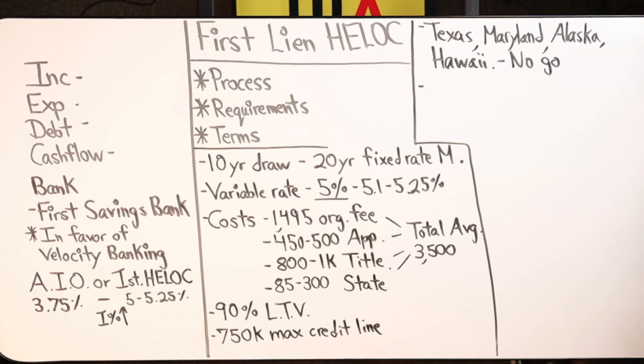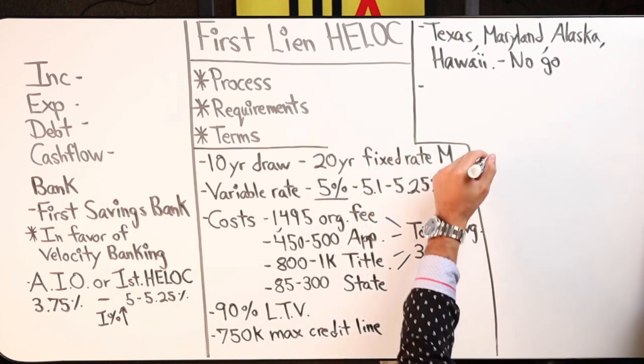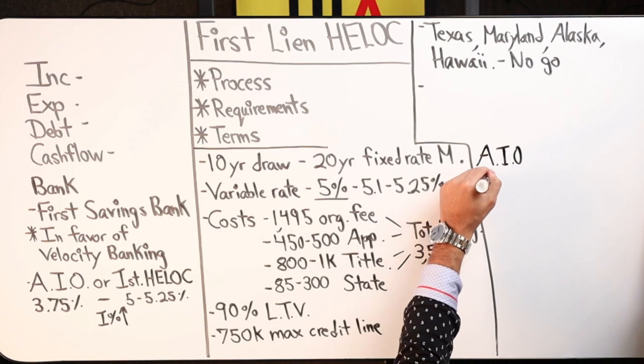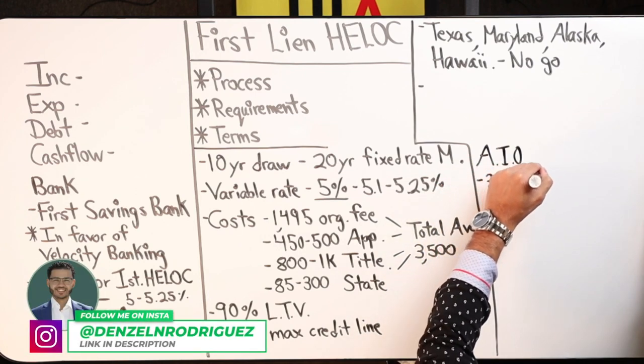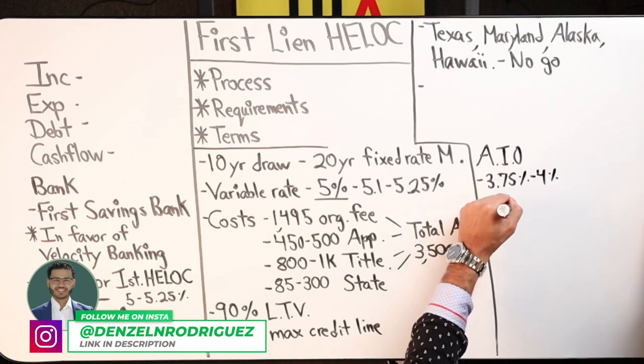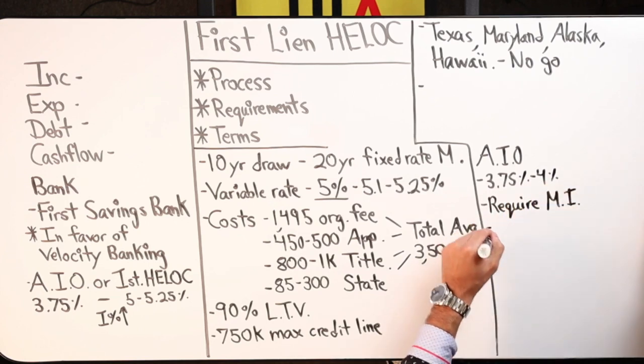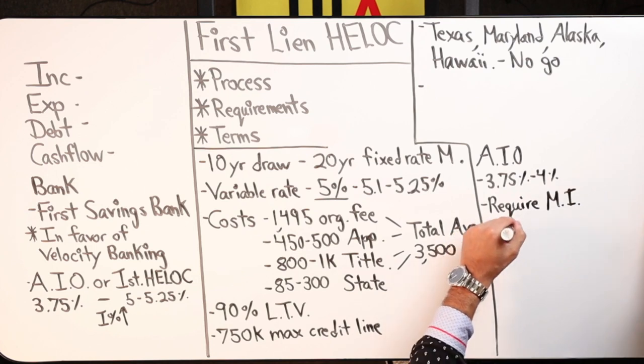My assumption is that before mortgage insurance existed, you had to put 20% down on homes — that was the standard amount banks were comfortable with. Now with mortgage insurance, what they do is insure the amount borrowed from 80% up to 95%, because the bank is leveraging more than their risk threshold. They insure the amount that is higher than what they'd be comfortable with without it. So basically, the all-in-one loan requires mortgage insurance and we don't.